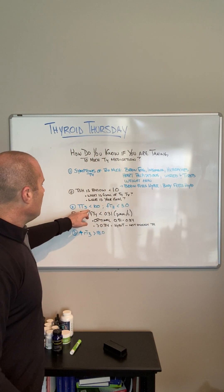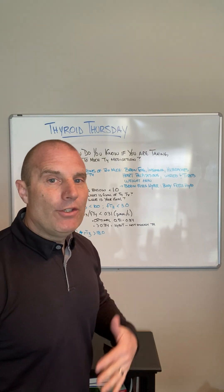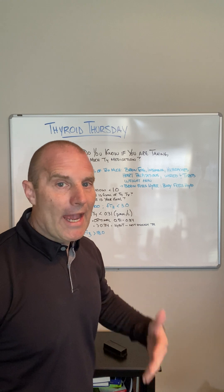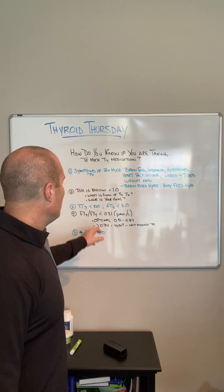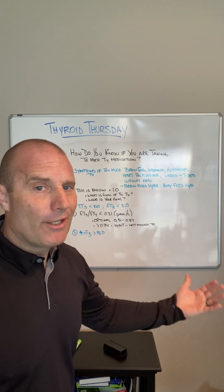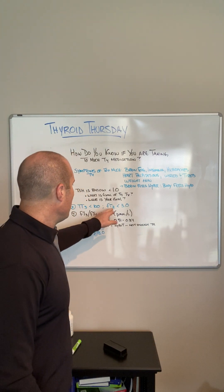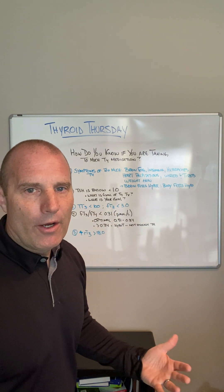Number three indicator that you might be taking too much thyroid medication is that your T3 — total T3 and free T3 — are too low. A total T3 below 100 is a good indication you're not doing a great job of converting T4 to T3, for the reasons already explained. A free T3 potentially below 3.0 is also a concern.